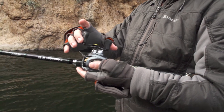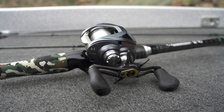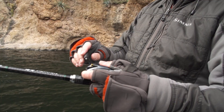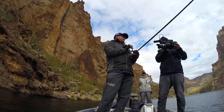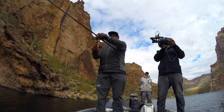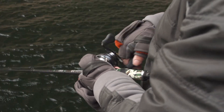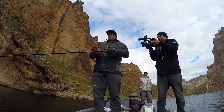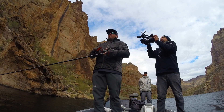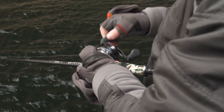It has the bigger 90 millimeter handle, the same one that's on the Tatula that I really like — it gives you a lot of power. It also has the Mag Seal in there, and what the Mag Seal does is it seals those gears so nothing can get in there to clog them up or make the reel get rough over time.